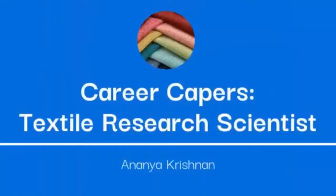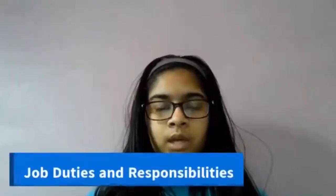Welcome to Career Capers Season 2. I'm Ananya Krishnan, a textile research scientist at the Albany International Corporation. My job entails researching and evaluating properties of existing fabrics to improve them and develop new combinations that satisfy customers. I make sure that your clothes are as durable and comfy as possible.